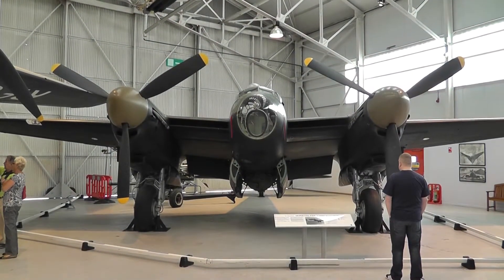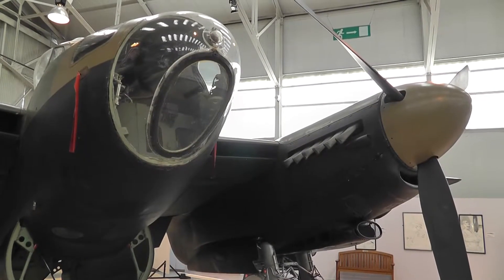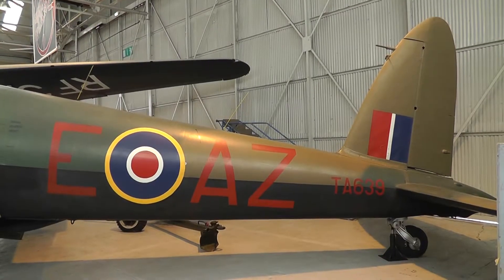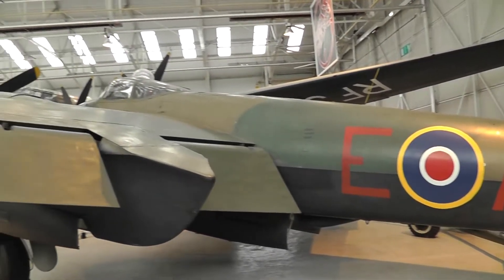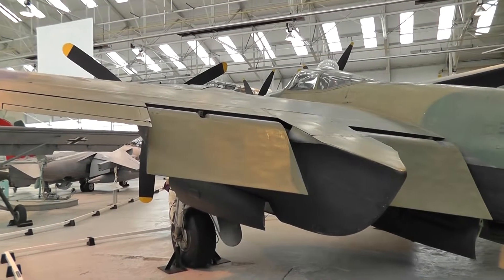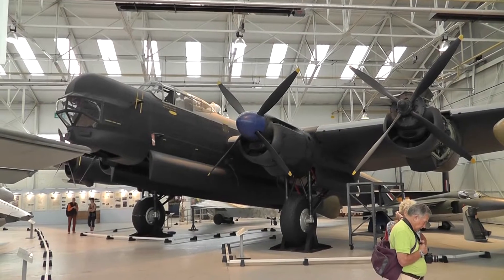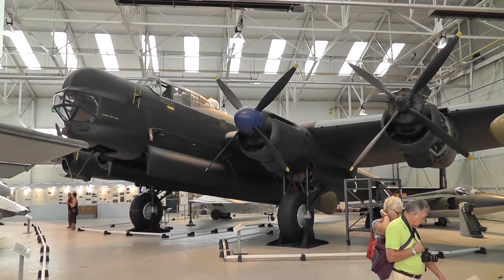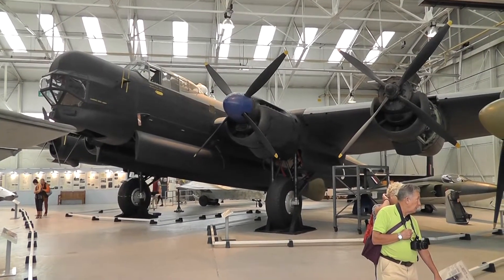Wooden Wonder — the Mosquito. Guy Gibson, who led the Dambusters raid, unfortunately died in one of these on active service. And that's the Avro Lincoln, which was based on the Avro Lancaster of course. You can see the parentage in it quite easily.